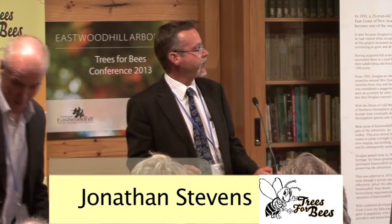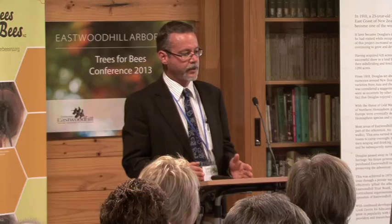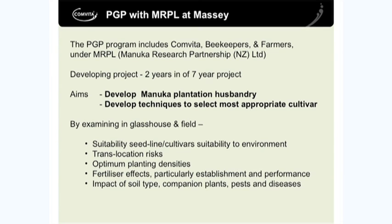The first part I'd like to talk about is the PGP at Massey University that we've entered into. It's a seven-year project and we're about two years in, so we have done a lot of the establishment phases now. The whole direction of it is to test a range of cultivars and seed lines that we think will yield high-value honey in the future, and we're reasonably confident because we have done preliminary work on them as well.